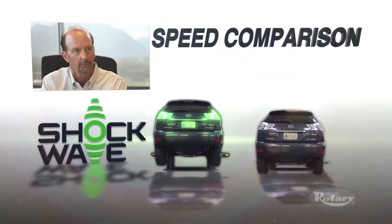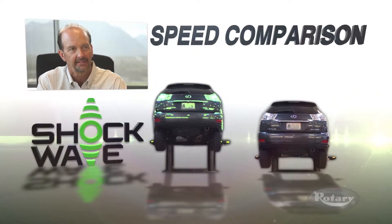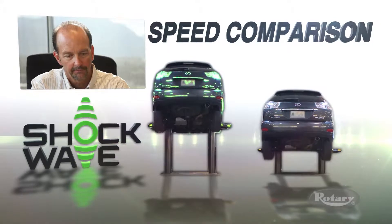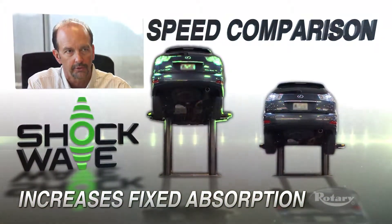My thoughts were: with a group employing well over 900 technicians, if I take that net savings times that by our current effective labor rate, that equals a lot of profits and increases our fixed absorption for those stores in the group.